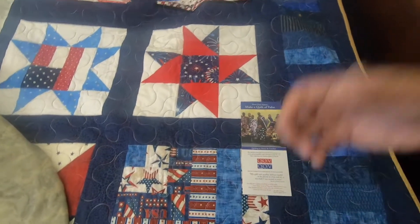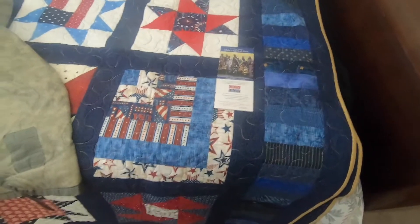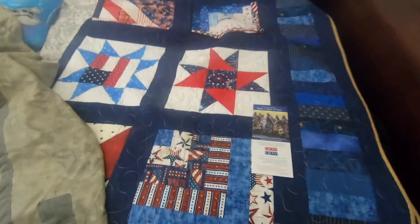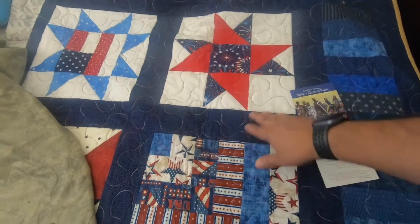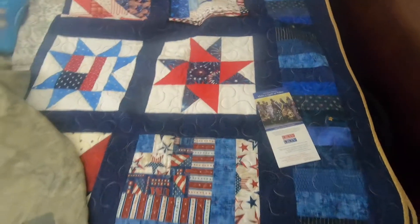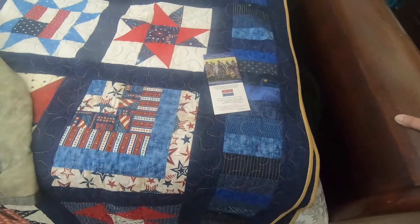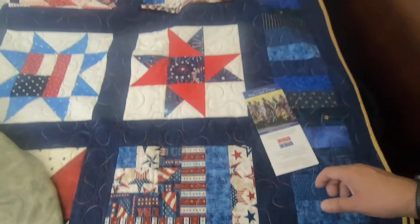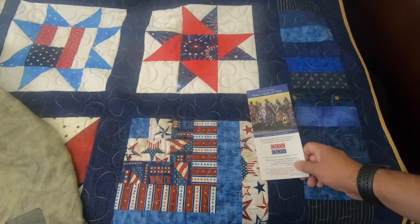Apparently she started making more quilts for service members, and it became an organization to help out veterans and honor their service to our country. Most of these quilts are made by hand — of course they use machines as well — but a lot of the stitching in between is all done by hand, by former service members, volunteers, family members of service members, and everyday folks who just want to give thanks for their hard work and dedication to our country.